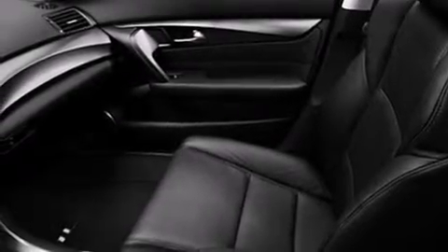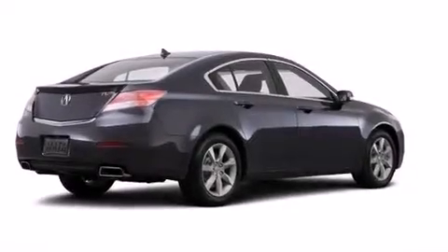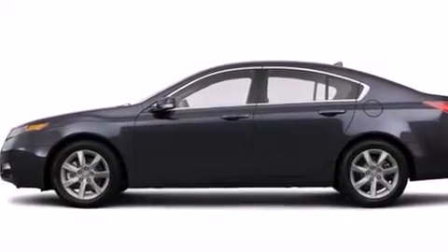The following features are also included: memory settings for the driver seat's position so you can recall your favorite position with the push of one button, dual power seats, cruise control, leather seats, 12-volt power outlets, and front and rear floor mats.